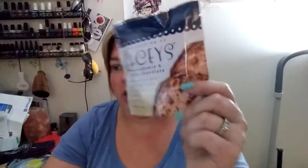Next we have macadamia and milk chocolate — they look like little thin cookies. Two crisp toffee wafer cookies sandwiched with deliciously rich milk chocolate. We're going to set those aside because I want to taste them for y'all.